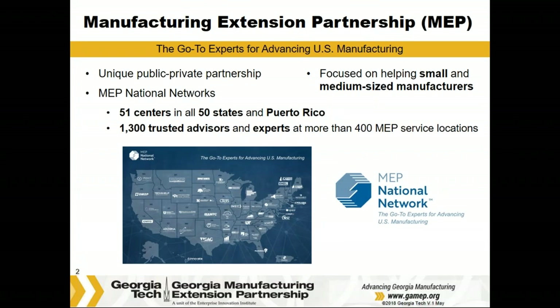The MEP National Network is a unique public-private partnership that delivers comprehensive, proven solutions to U.S. manufacturers, fueling growth and advancing U.S. manufacturing. We focus on helping small- and medium-sized manufacturers generate business results to thrive in today's technology-driven economy. The MEP National Network comprises the National Institute of Standards and Technologies Manufacturing Extension Partnership Program — hence the initials MEP — with 51 centers in 50 states and Puerto Rico, comprising over 1,300 trusted advisors at more than 400 service locations.